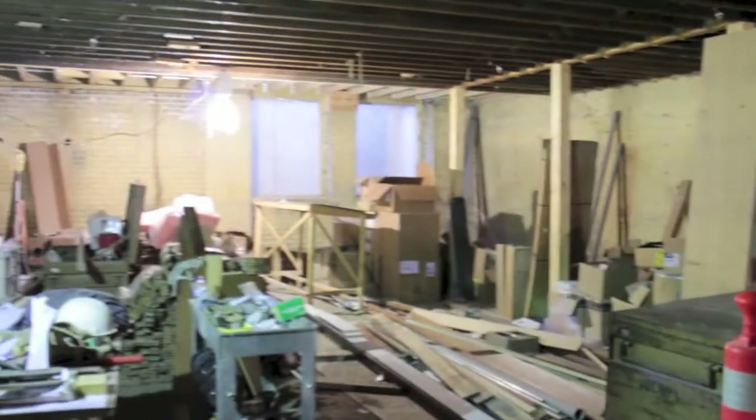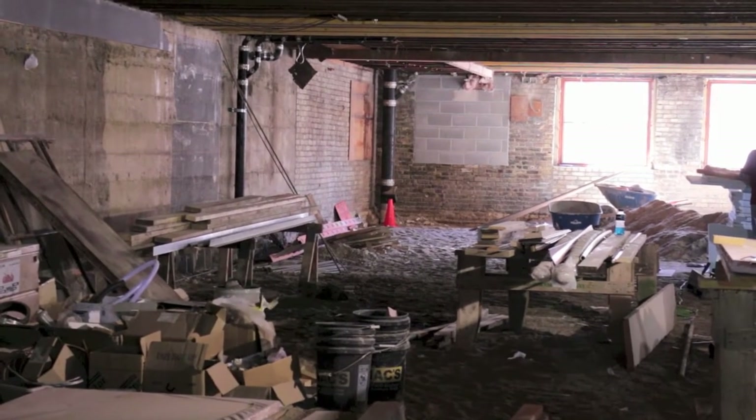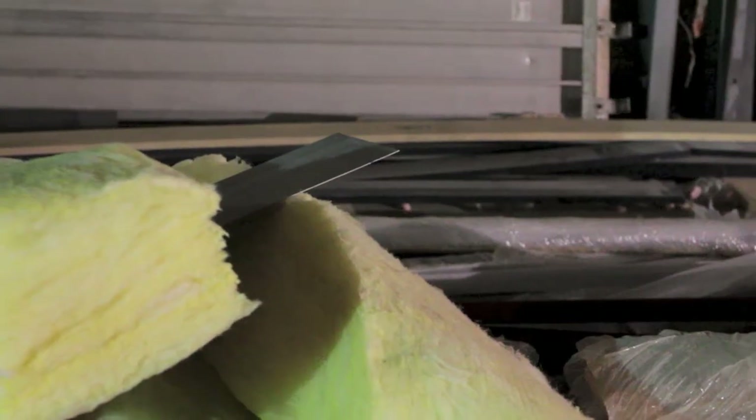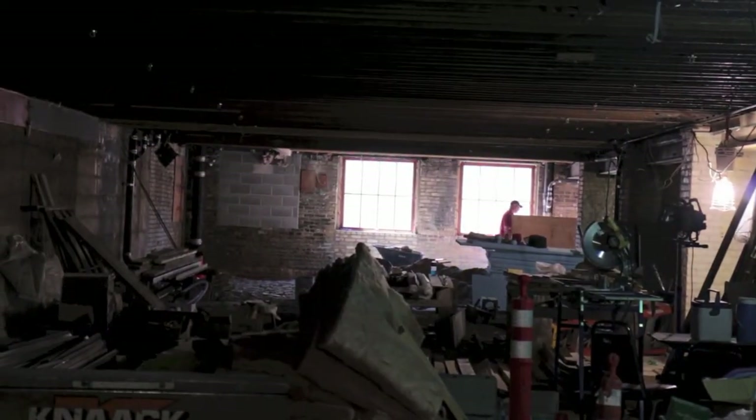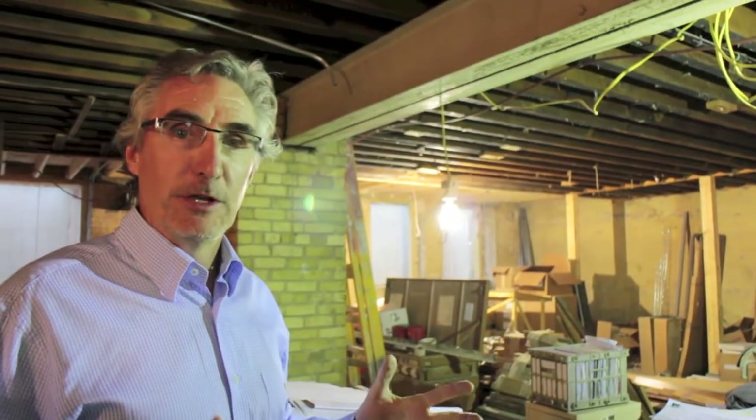Down here as we enter the lower level of Lorena, you'll see this is being used as our construction office. In just a matter of a few months, this will all be cleaned out and we'll be excited to have a tenant — yet to be announced — that will make this amazing lower level space really, truly come to life. Let's take a look at a couple other really cool features that are going to make this basement fantastic.